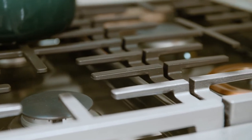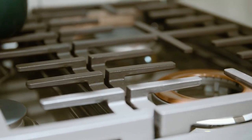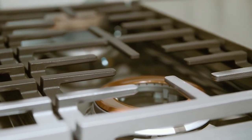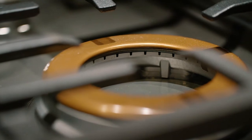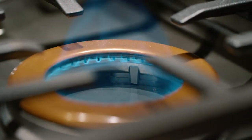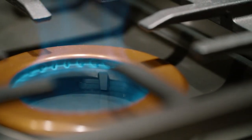Every Cafe gas range or cooktop has burners ranging from 5,000 BTUs for precise temperature control for delicate dishes, allowing you to maintain a simmer or melt without scorching. It also features high output burners with multiple rings of flames to deliver 21,000 BTUs for high heat cooking, like searing a protein or bringing a large stock pot to boil.